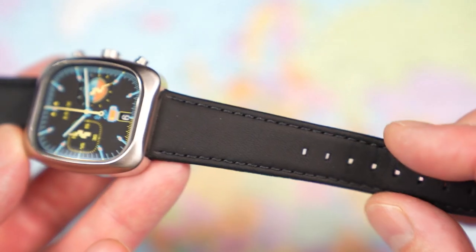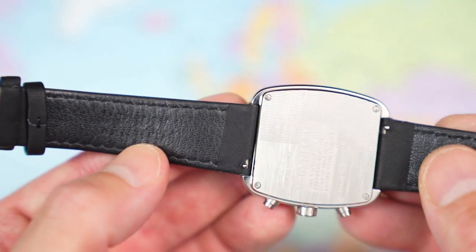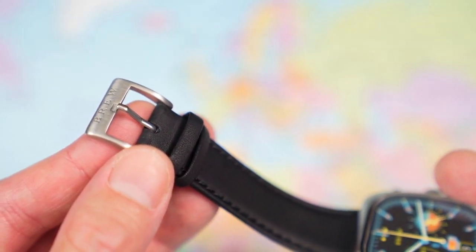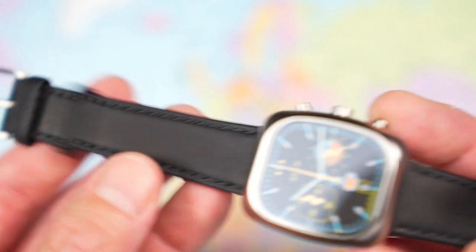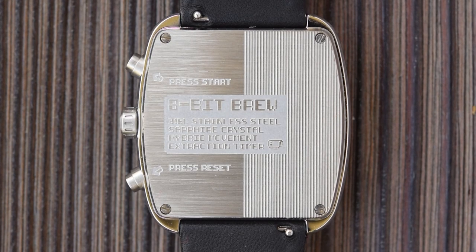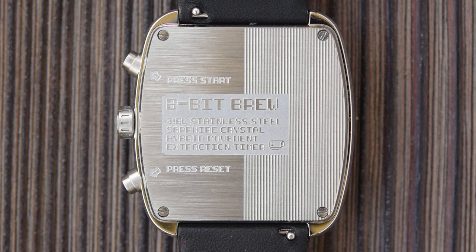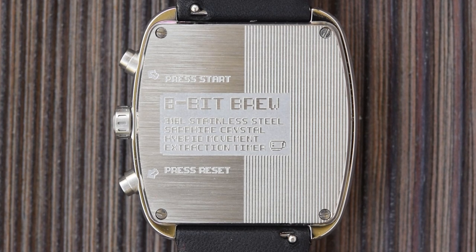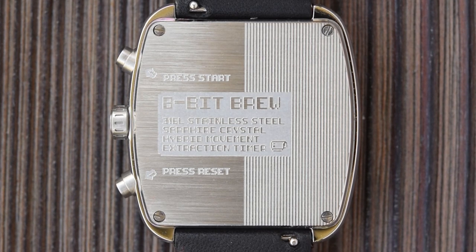The leather band is a good one — nice and compliant, comfortable out of the box, with nice stitching. It is stamped with the signature coffee bean, and stamped with the Brew brand name on the other side. Brushed hardware, nice buckle and tang with the Brew brand name etched into it. It is somewhat conservative, but I think you could totally get away with this one in an office environment. It's a nice case back as well — quite a thick piece of stainless steel, four screws in each corner, 50 metres of water resistance. The 8-bit theme continues on the case back, etched with '8-bit Brew.' Usual spec sheet: stainless steel, sapphire crystal, hybrid mecha quartz movement. They call the chrono an extraction timer, and I do like the 'press start, press reset' — keeping that 8-bit gaming theme running. From memory, this dual register plus date at 6 layout with no ticking second hand is a VK64.